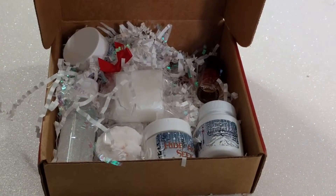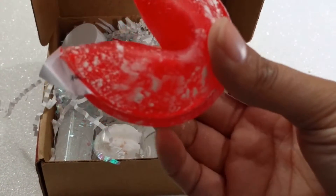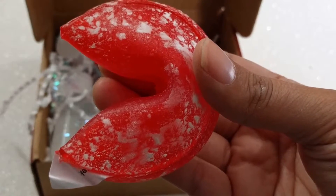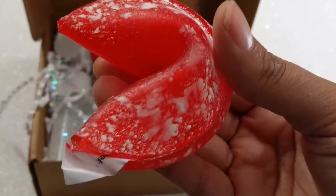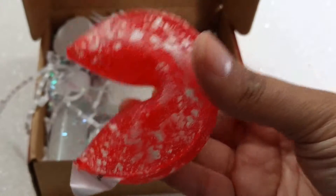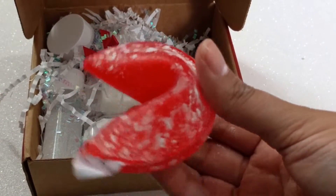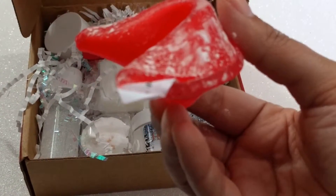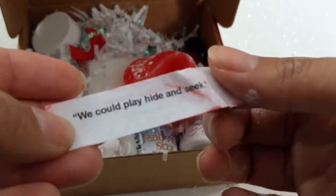Last but not least we have the namesake product, the Fortune Cookie Soap called Sweeties. Don't even try to resist the candied sweetness of Turkish delight with this fortune cookie soap, scented with traditional rose water, toasted pistachios, and warm buttery cookies. It will leave you asking the witch for more. This is a very fragrant soap — I'm guessing it's the rose water. It's dusted and has the little fortune inside, which says: 'We could play hide and seek.'